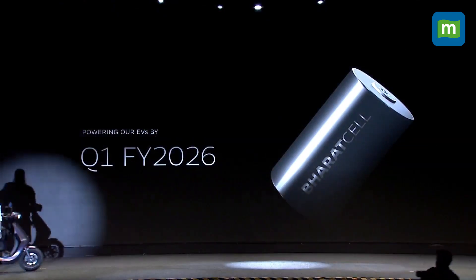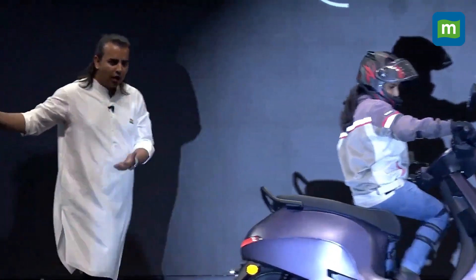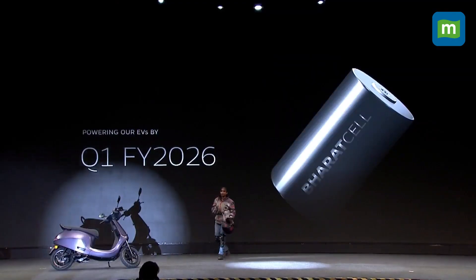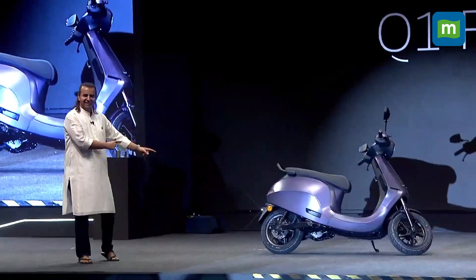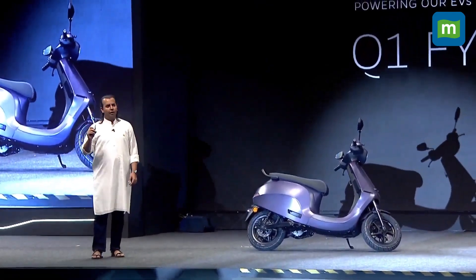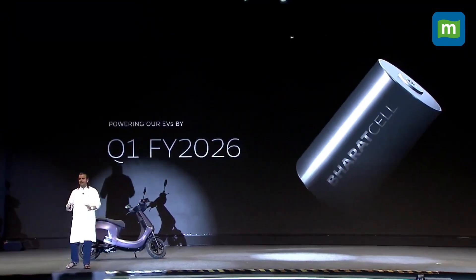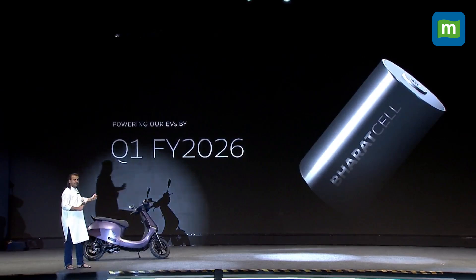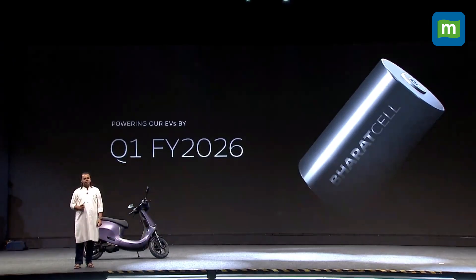This cell will be in our products in Q1 FY26. And here we have a scooter which actually works on the 4680 cell. It is the 4680 cell, and this is a major leap forward for EVs in India. Making the cell in India is the holy grail — it is the most important thing in EVs. All the products that you will buy in April onwards next year will have our own 4680 cell in it.